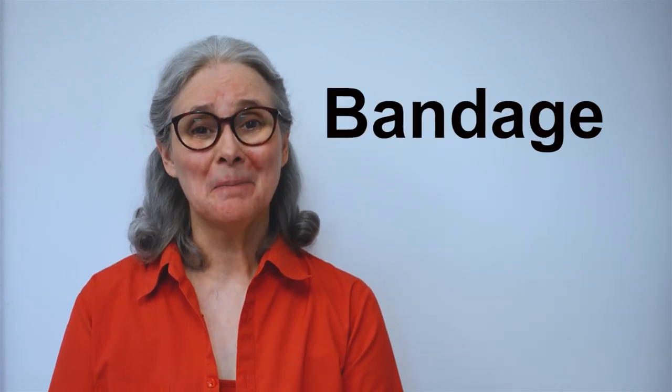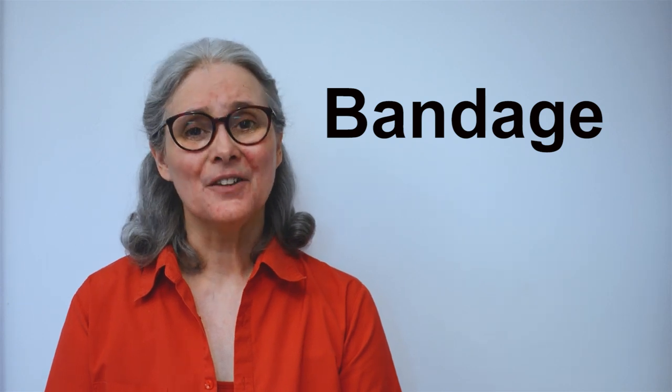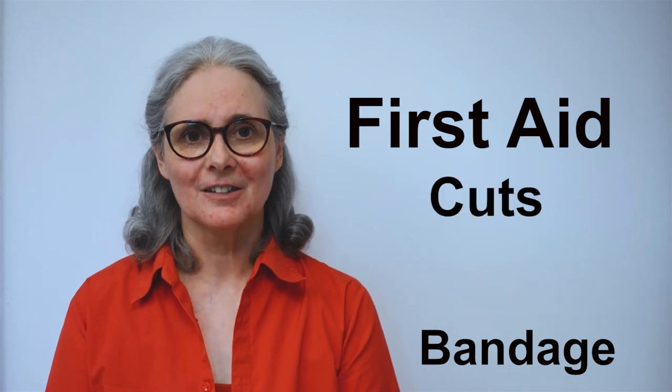Hi, I'm Katie Blake, bringing you Spotlight's Word of the Day. Today's word is bandage. This word comes from the programme First Aid Cuts.